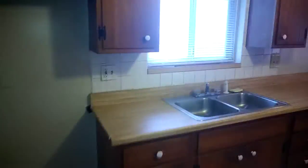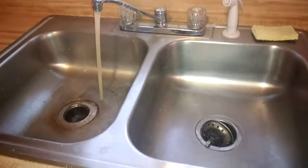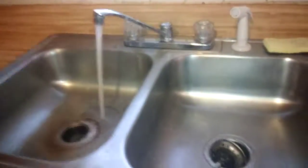Going into the kitchen — everything is nice and clean. It does not come with a stove or a refrigerator. Checking the faucet: no leaks, no leaks from the pipes.